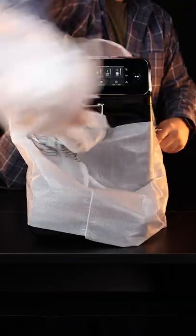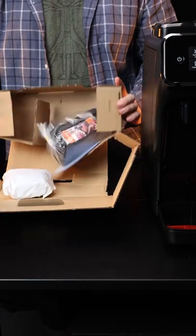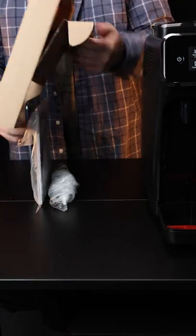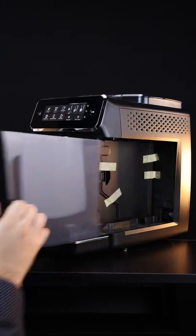We ponied up for the second most expensive automatic espresso maker on Amazon and it did not disappoint. There was a lot of packaging material protecting this caffeine deity, but overall it was really easy to unpack. Setup was really simple and the whole unit has a very sturdy feel to it.